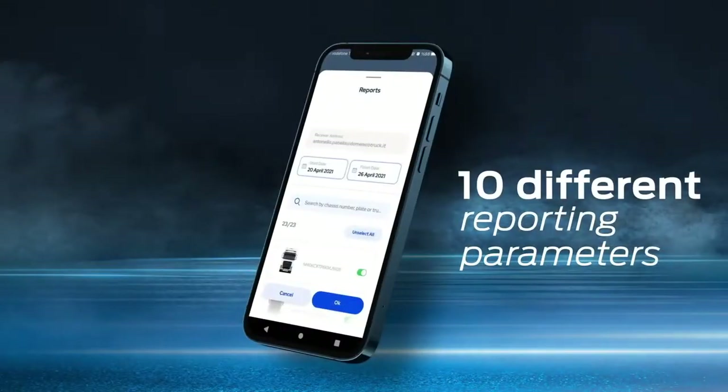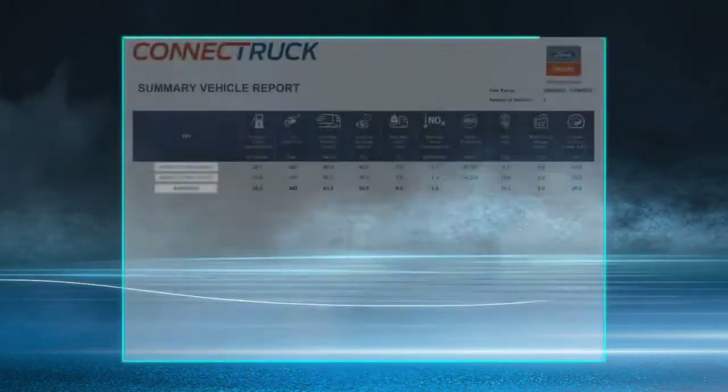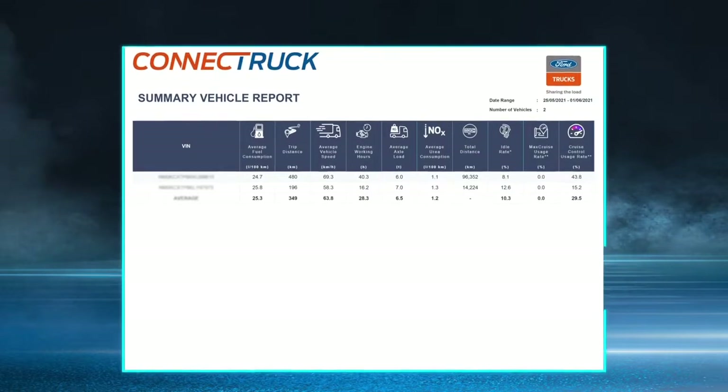Do you want to compare all this data? The myFordTrucks app gives you instant and retrospective reports in ten different parameters.